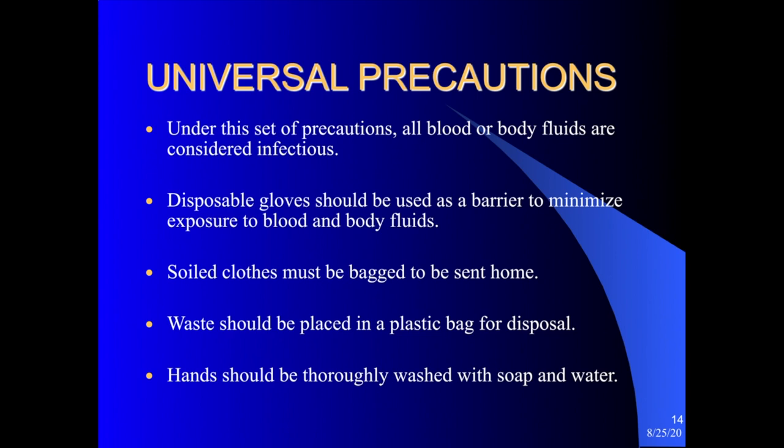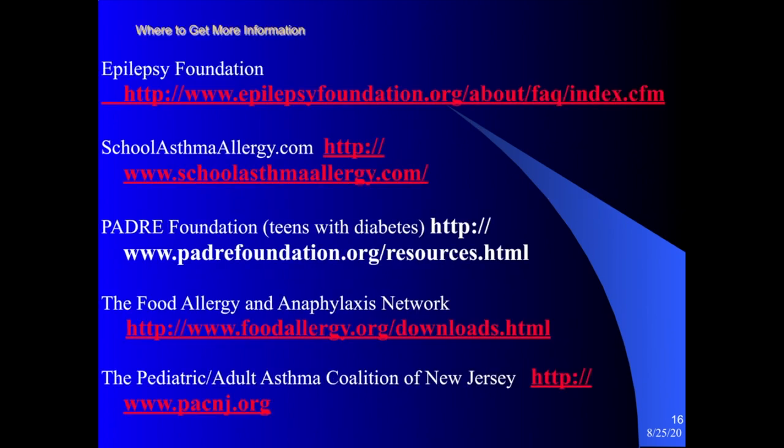Under universal precautions, we must have the mindset that all blood or body fluids are considered infectious. Disposable gloves should be used as a barrier to minimize exposure to blood and body fluids. Any soiled clothing a student might have should be handled with gloves and placed in a plastic bag to be sent home. Any visibly soiled waste from a cut, wound, or soiling should be placed in a plastic bag and then in the trash. Hands should be thoroughly washed with soap and water.